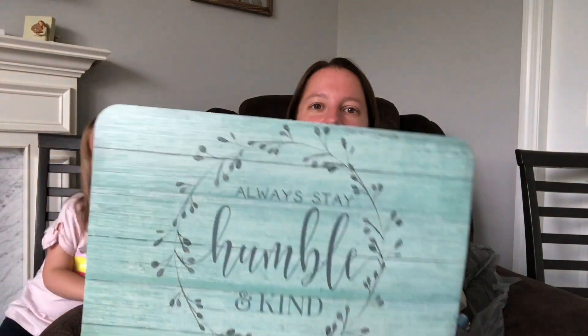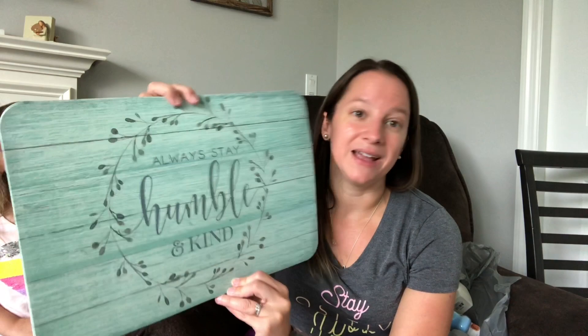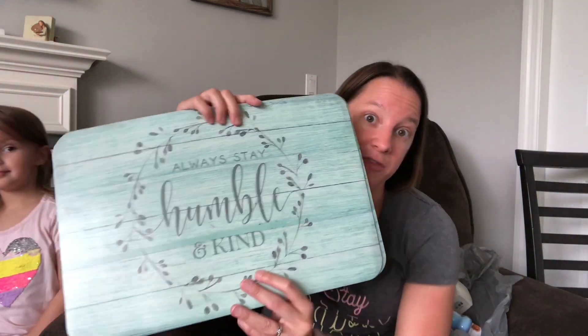I could only find one initially so I had to dig really hard, but I ended up finding four of these little mats for the table — especially useful when Kyla or my oldest daughter is doing crafts. This one says 'Always Stay Humble and Kind' and I just love the color. So I ended up getting four of those.